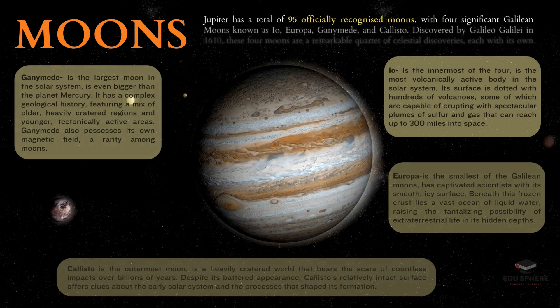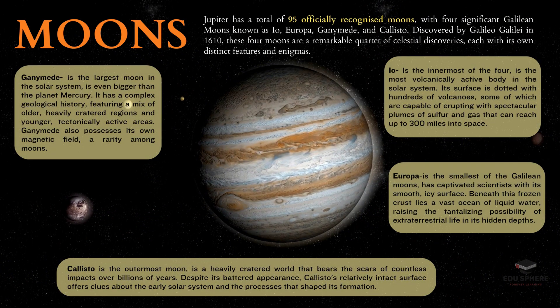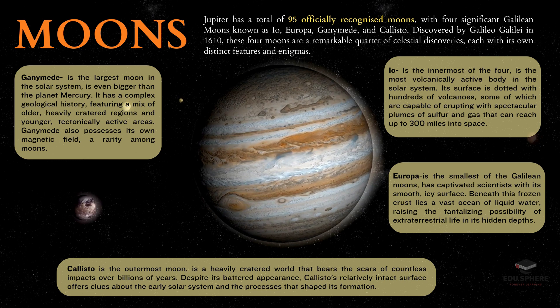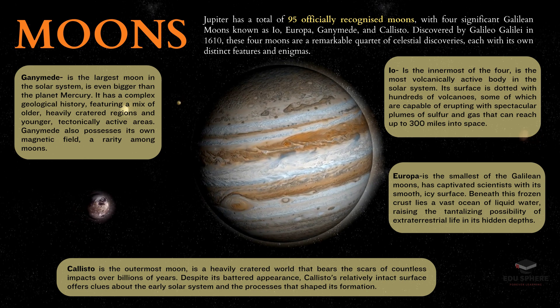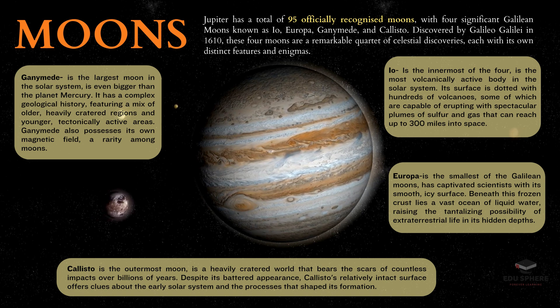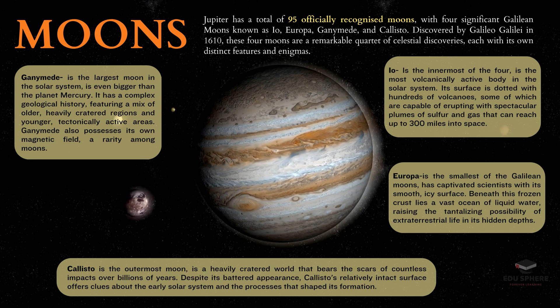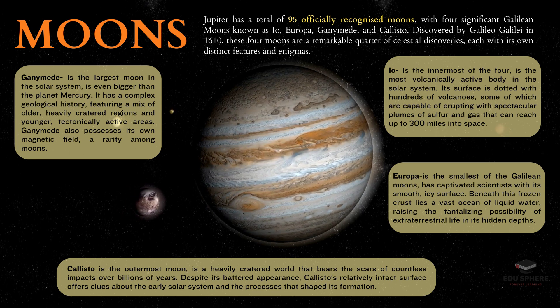Jupiter has 95 moons officially recognized by the International Astronomical Union. The four largest moons — Io, Europa, Ganymede, and Callisto — were first observed by Galileo in 1610. These four moons are known today as the Galilean satellites, and they are some of the most fascinating destinations in our solar system.